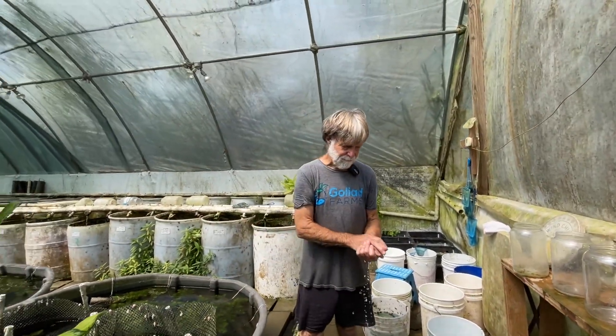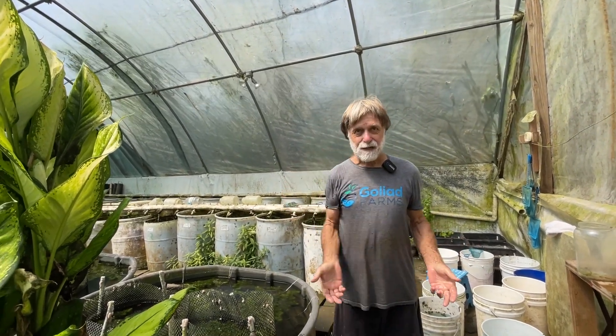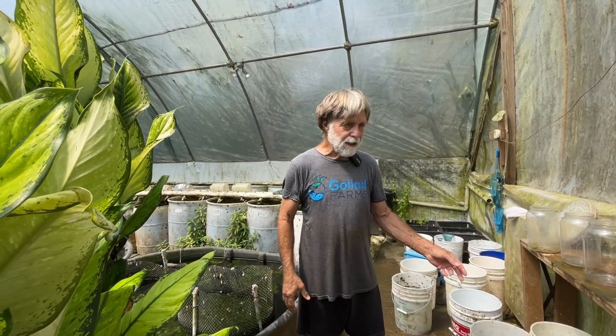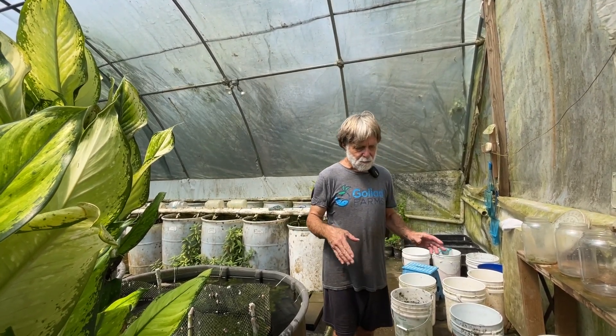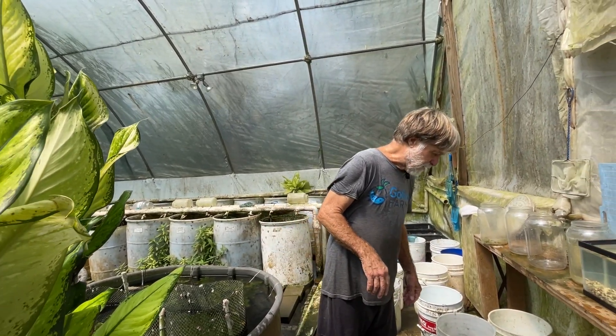Let's talk about selection. There are two types of selection. There's directed selection — that's what you just saw me do picking breeders. In this case, for this fish, I try not to alter it. It's a wild species. I try to keep it looking as much as possible as it did when we got them.